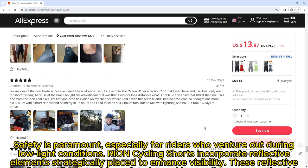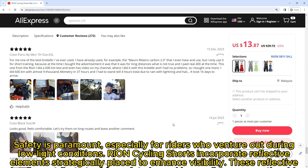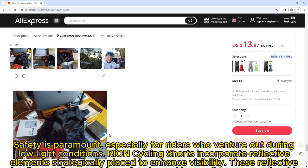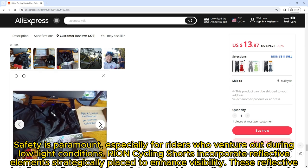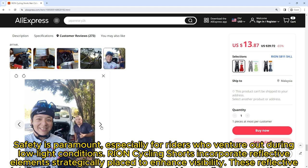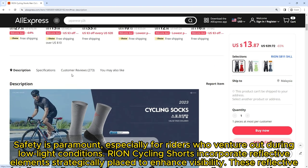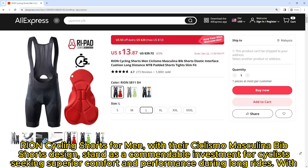Safety is paramount, especially for riders who venture out during low-light conditions. Ryan Cycling Shorts incorporate reflective elements strategically placed to enhance visibility. These reflective details contribute to rider safety by making cyclists more noticeable to motorists and other road users.